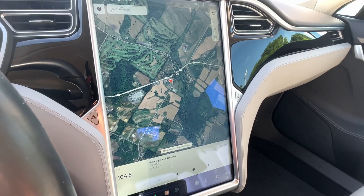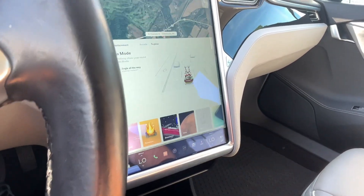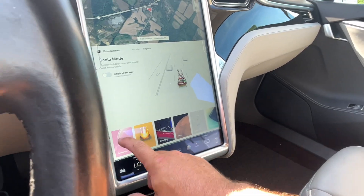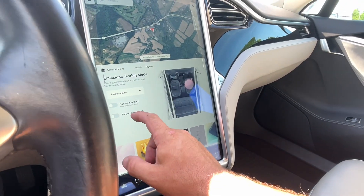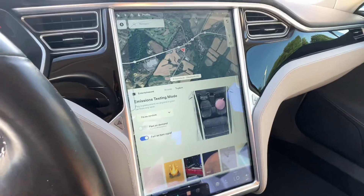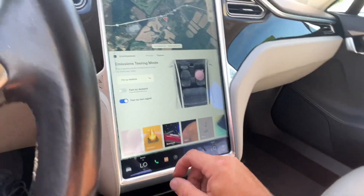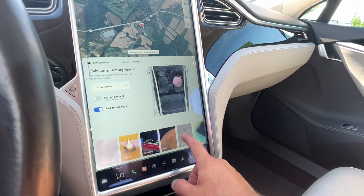The screen is massive, and it's got some crazy stuff in here. Fun things — like a whoopie cushion. You can literally make the car make fart noises. I've never seen anything like this.